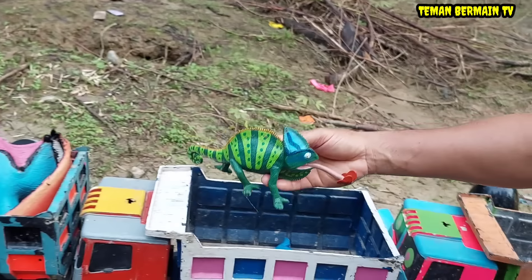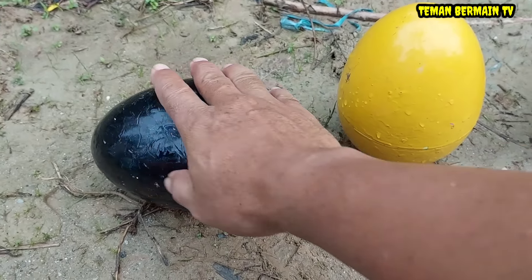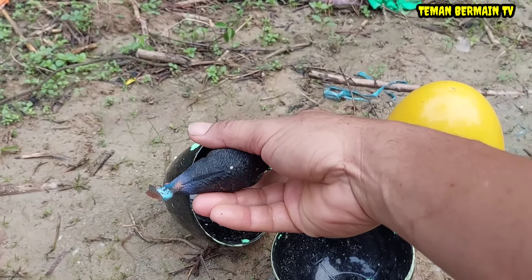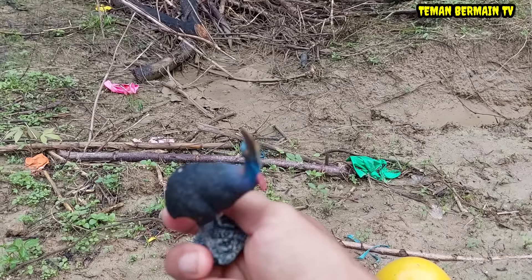Wow, keren betul bunglonnya! Masih ada lagi telur besar yang berwarna hitam. Di dalamnya ada hewan yang berwarna hitam juga teman-teman. Ini namanya burung kasuari.